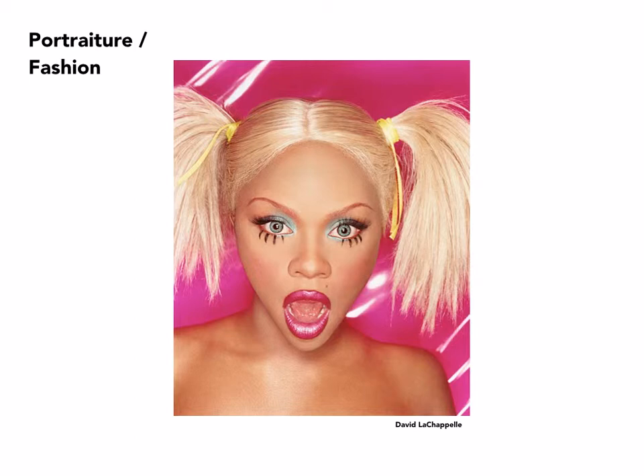David LaChapelle is very interested in compositing. The background was probably not present at the time this image was taken and has been blended in later. Highly stylized and not terribly realistic, but that's part of the point.